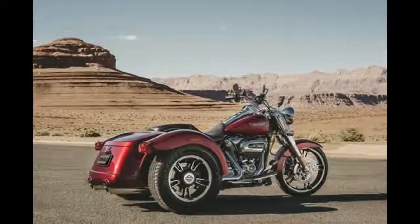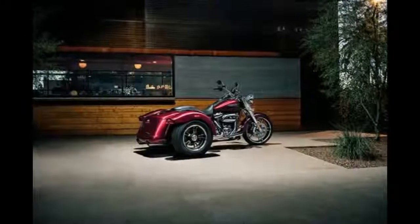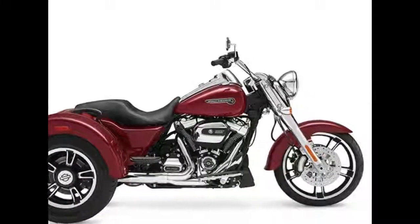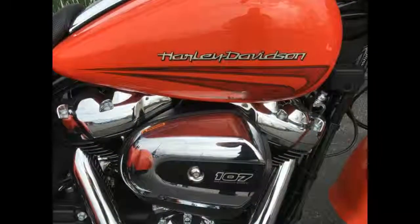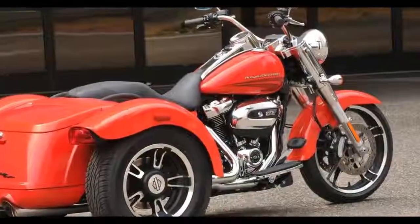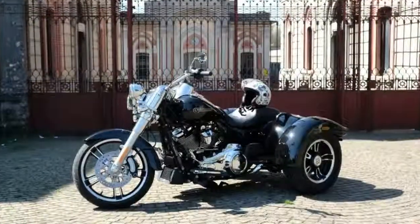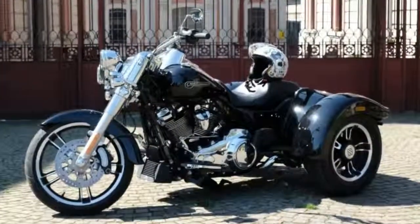2017 Harley-Davidson Freewheeler review: stripped-down hot rod style on an easy-handling frame that lets you roll with the confidence of three wheels. Miles away from the straight and narrow, the Freewheeler puts stripped-down custom style into an easy-handling frame. You get classic cruiser lines and styling details like bobtail rear fenders, slash-cut pipes, chrome headlight nacelle, and 12-inch mini ape hangers.